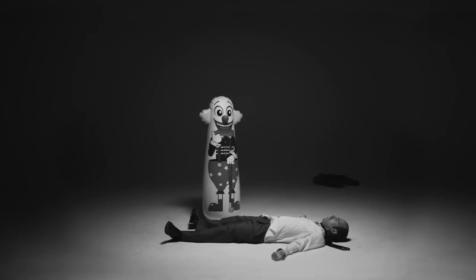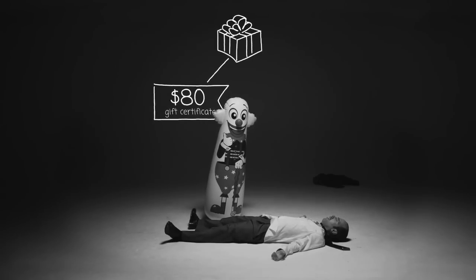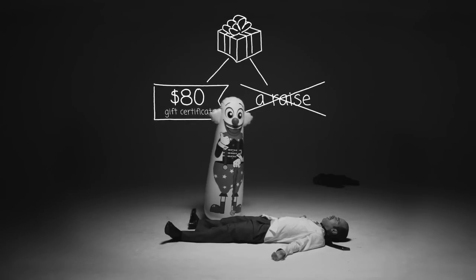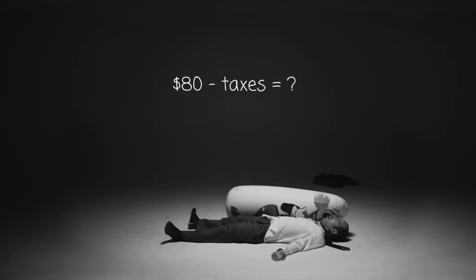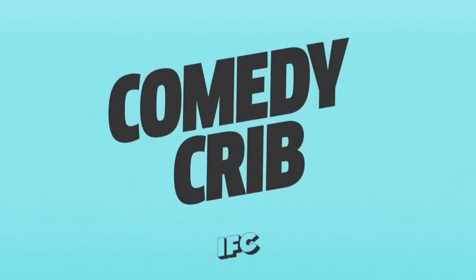Problem 4. After 11 years of service, a math teacher receives an $80 gift certificate to Shah's Gas in lieu of a raise. How much of that money will be left after taxes? Express in bottles of rum.